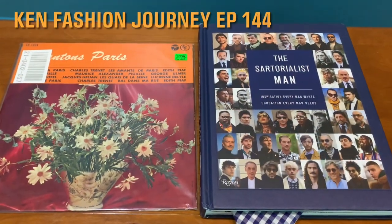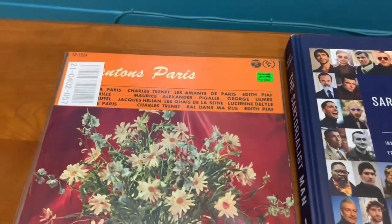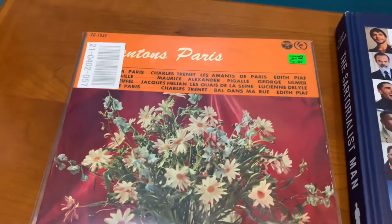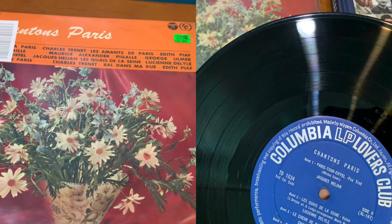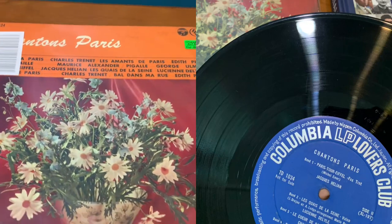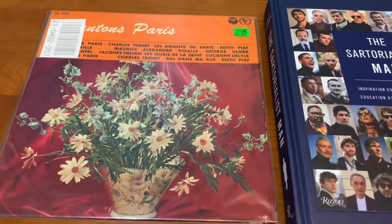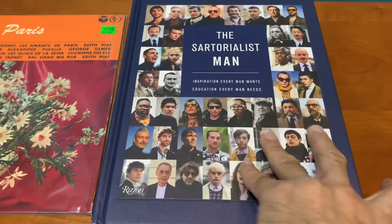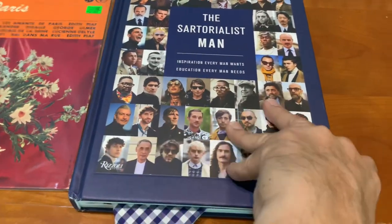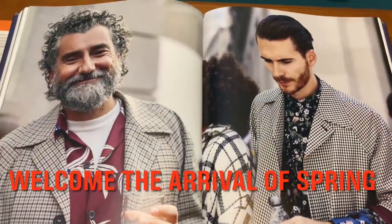Hello, welcome to another episode of Camp Fashion Journey. Like today, I'm listening to this vinyl, which is a chancel music from Paris. And then it is with all the daisies — that means spring is just knocking on our door. And as spring is knocking on our door, I'll have to flip through this book and check out what inspiration we got. Welcome to the arrival of spring.